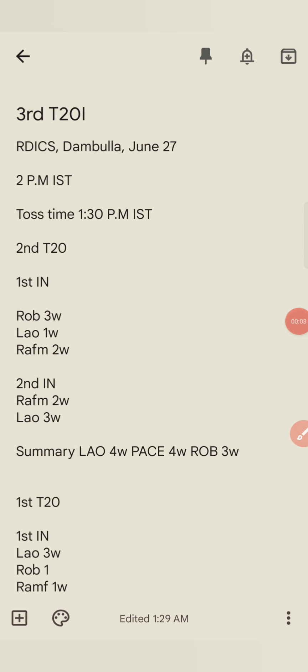Hello guys, welcome to BFT Family official YouTube channel. Today we will talk about the third T20 match which is going to be India Women vs Sri Lanka Women's. The match will be quite interesting because India has already sealed the series in the last two matches.